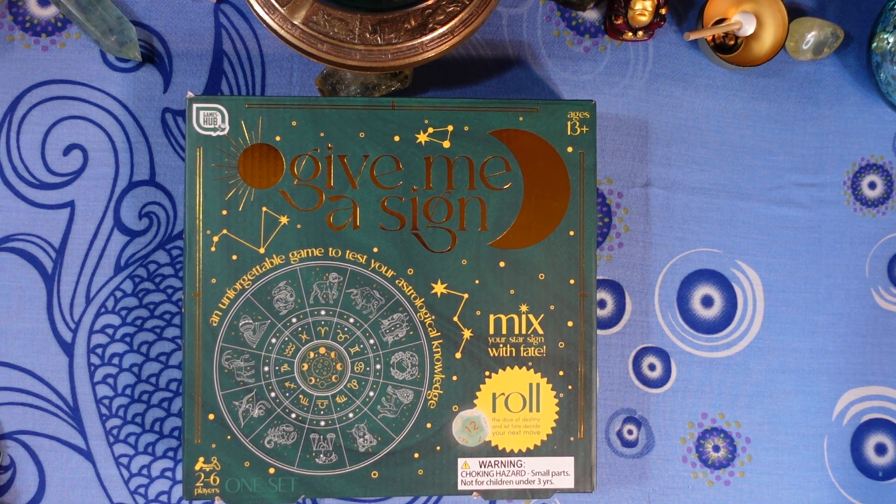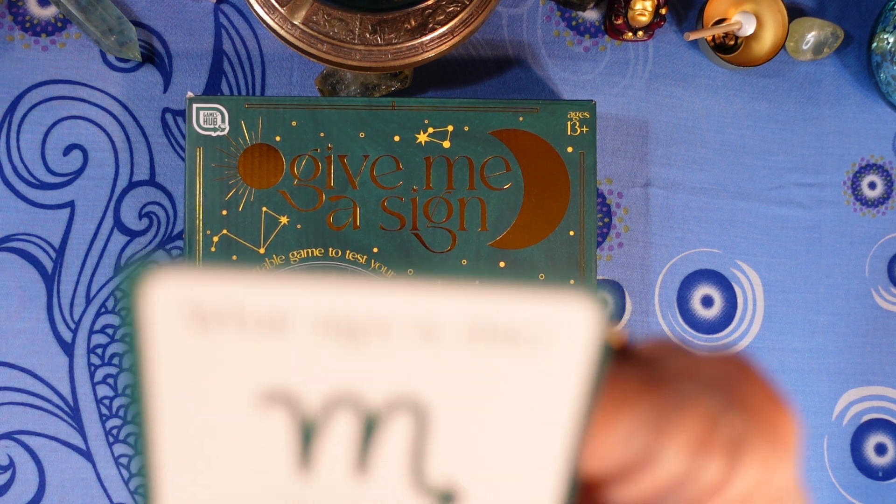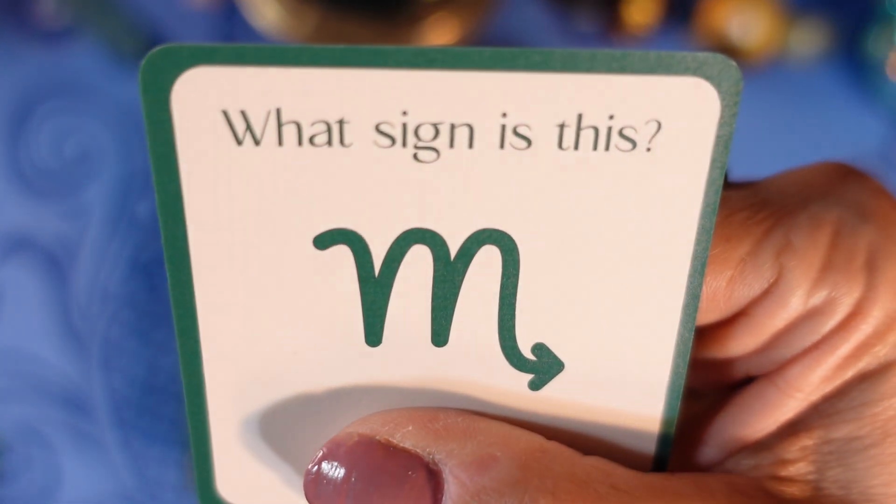If you are not on question 19 now, you may have missed something. Question 19: what sign is said to be arrogant and competitive? Is it A) Aries, B) Taurus, C) Virgo, or D) Leo?